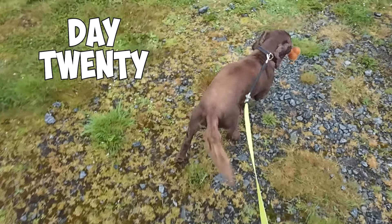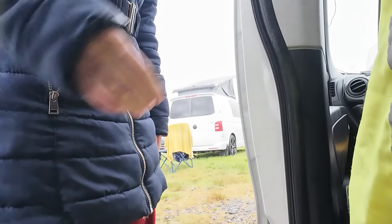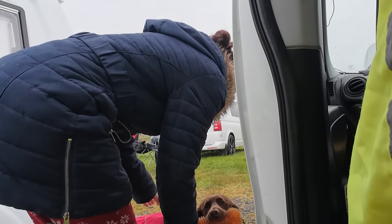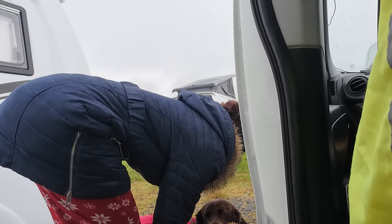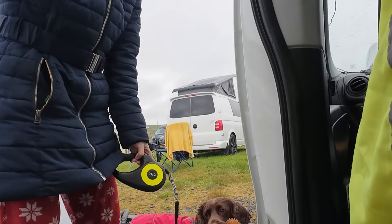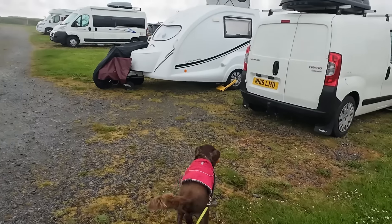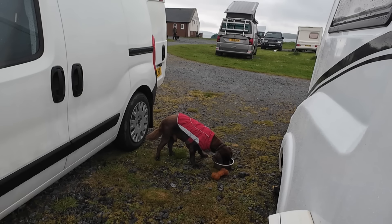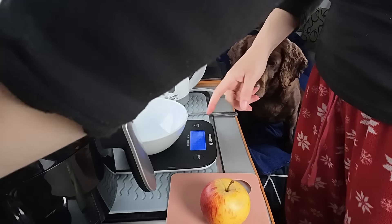The first job of the day is to take Winston to the toilet, which usually involves me wandering around the campsite in my pyjamas. Winston then gets his breakfast, and then it's time for my breakfast.